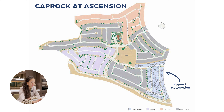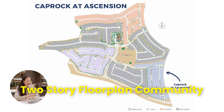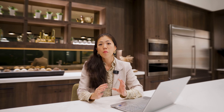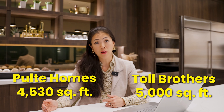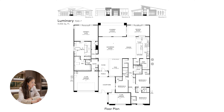Cape Rock by Pulte starts in the mid $1 million and is a two-story floor plan community offering three floor plans ranging from 3,981 square feet all the way to 4,530 square feet. For comparison, Toll Brothers offers the biggest two-story floor plan at close to 5,000 square feet. Let's walk through the Luminary — the largest single-story floor plan in the Point at Ascension by Pulte, spanning 4,006 square feet.